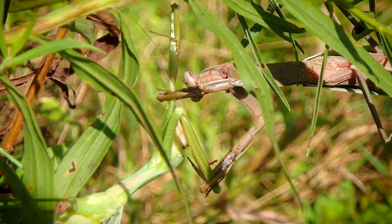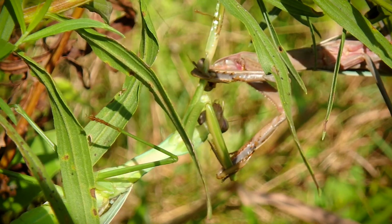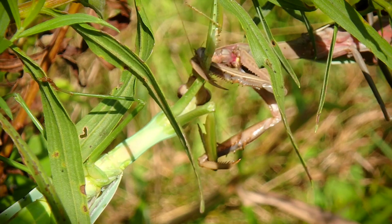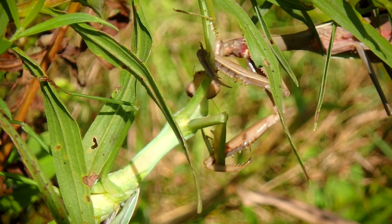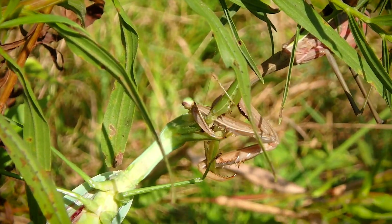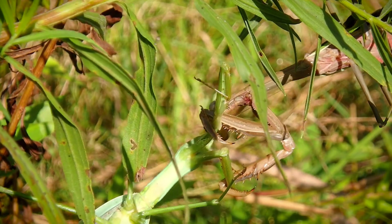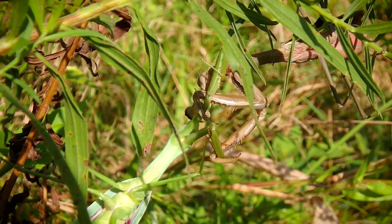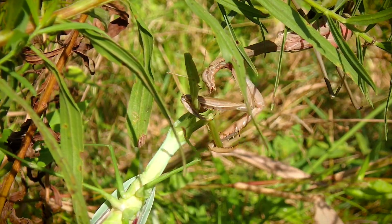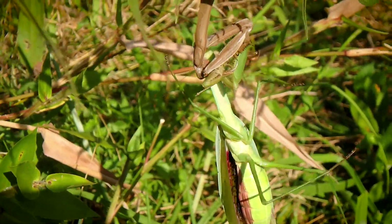Just like I said, the brown one's trying to neutralize the forelegs of the green one. The green one's one leg is fairly neutralized at this point. It's almost completely out of commission. I mean, it's digging into the exoskeleton. It's actually eating the muscle fibers.